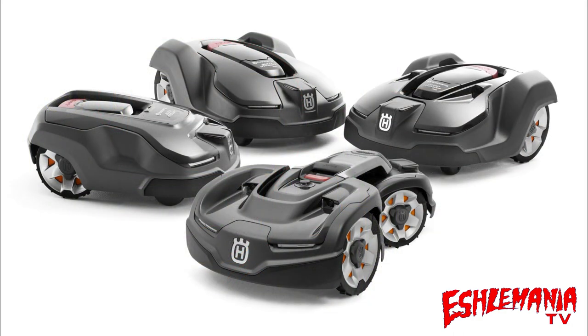Another thing you may run into is that the mower you purchased may not be able to handle everything you want it to do. At that point you could have the installer install it in the areas it is capable of handling, or you could upgrade to the mower that will actually handle everything you need. This could mean going from a 115H up to a 450X, or in some cases even going from the 115H to the all-wheel-drive 435X.